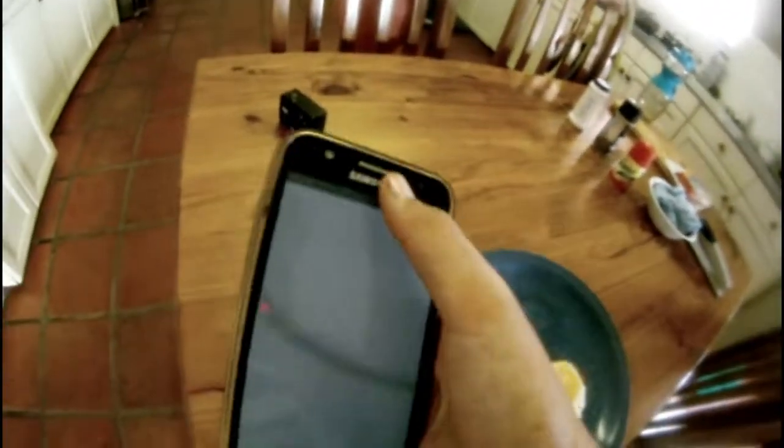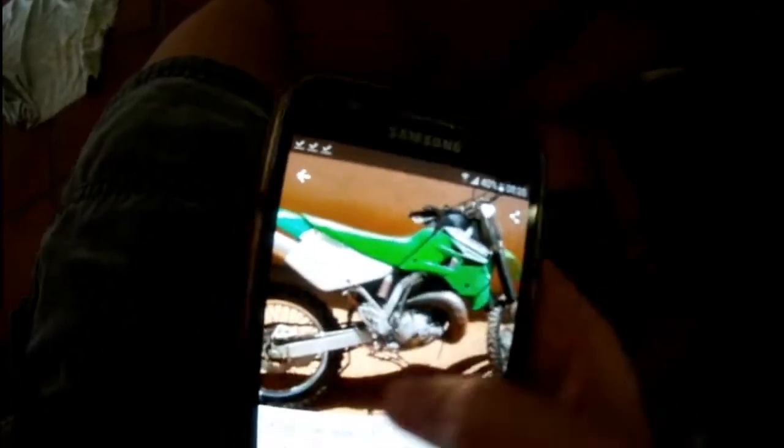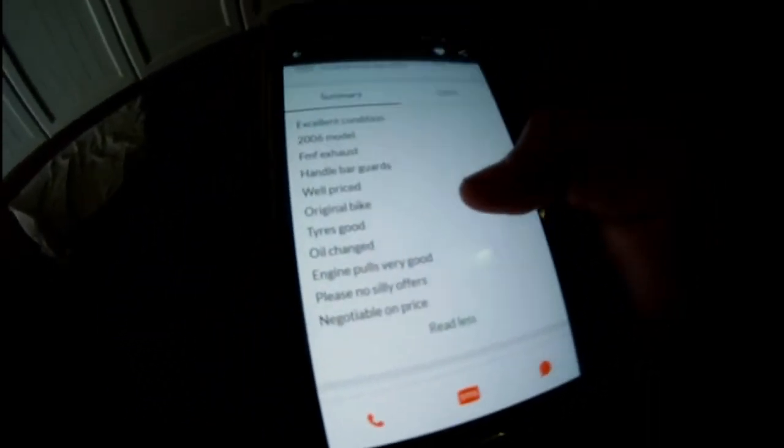Okay, so I'm on Tankalot now but going to Gumtree — turn my brightness up. Search KDX 200 and for fifteen thousand five hundred rand — there it is. It's only got two pictures but the bike looks very very clean. Excellent condition, 2006 model, FMF exhaust, hand guards, well-priced, original bike, tyres are good, oil change, engine pulls very good. Price is negotiable, so it should be exciting.